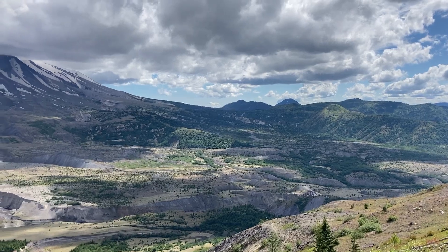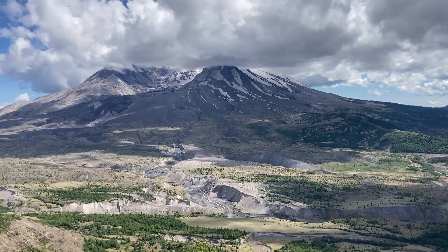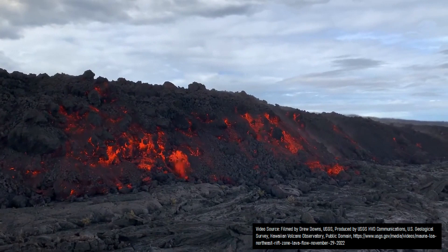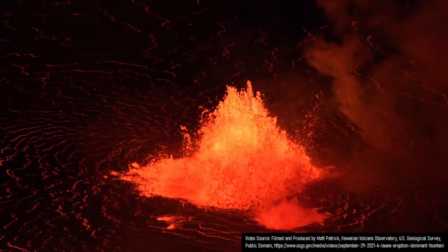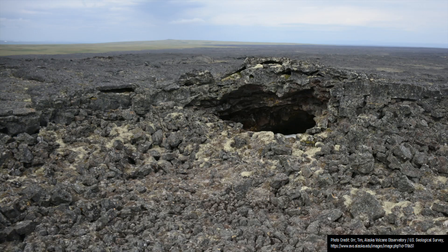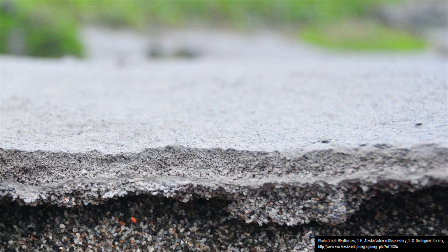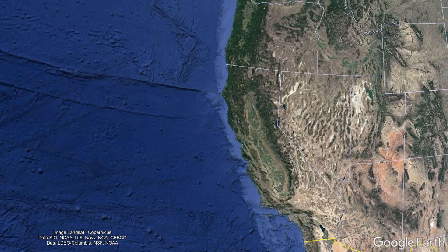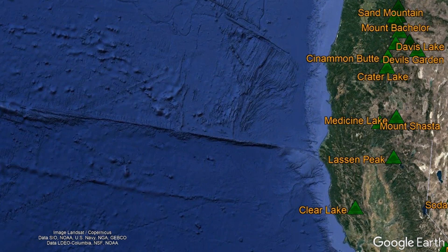The United States contains 161 volcanoes which are considered to be active or potentially active per the US Geological Survey, largely meaning that they have erupted or are suspected to have erupted at some point since the end of the last ice age, and/or have an active magma chamber. Yet if we turn on a map of all of these volcanoes, the vast majority are easy to explain, as they originated due to the collision of two tectonic plates.